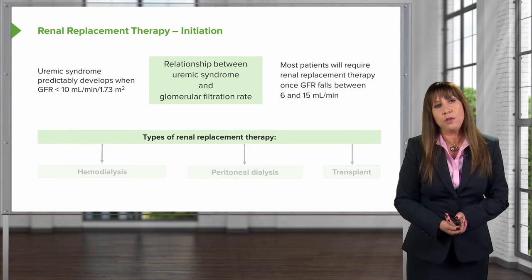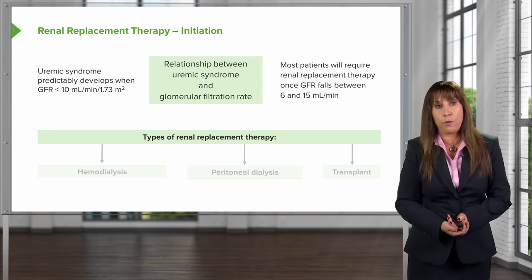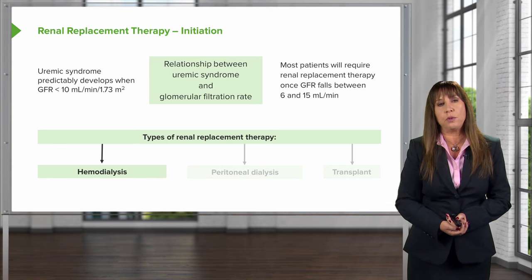When it comes to different types of renal replacement therapy, there are a few choices for our patients: hemodialysis, peritoneal dialysis, and transplant.